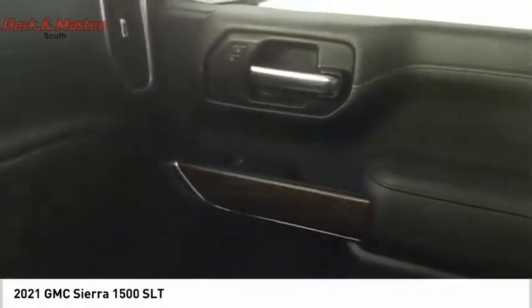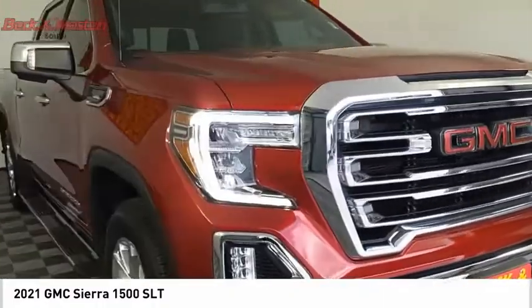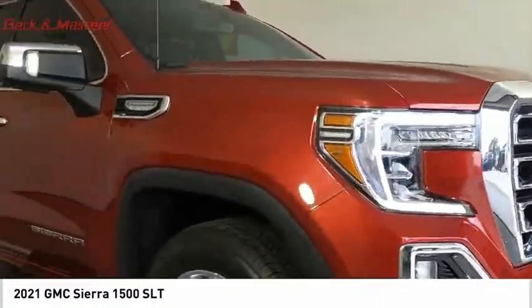Rear step bumper. A vehicle like this doesn't come along every day — come in and get it before someone else does.